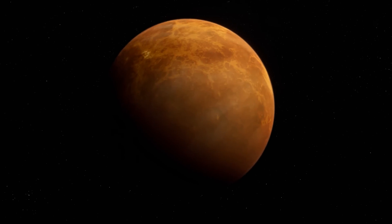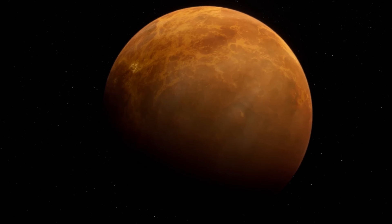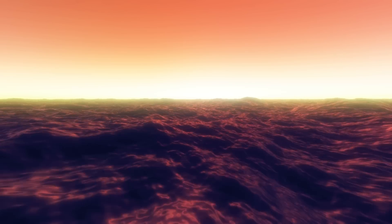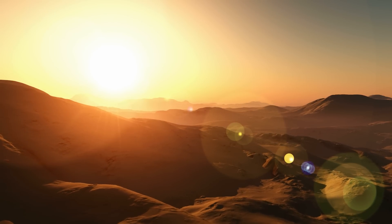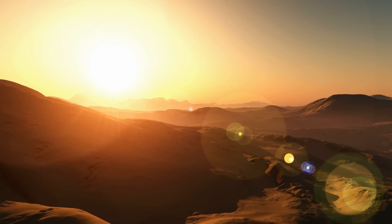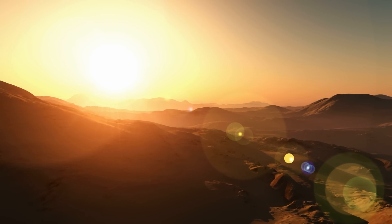Yet Venus wasn't always such an inhospitable place. According to scientists, the climate was once much cooler, and there were numerous liquid oceans on the planet's surface. However, a few billion years ago, Venus underwent a massive greenhouse effect that changed it forever, reducing it to the decidedly life-unfriendly conditions it is in today. According to a new study conducted by an international team of scientists, it might have been the presence of the ocean itself that drastically altered its condition.